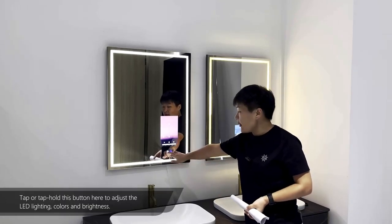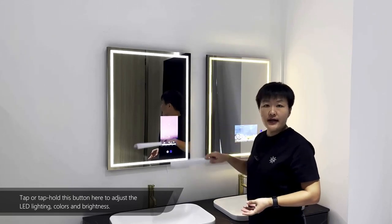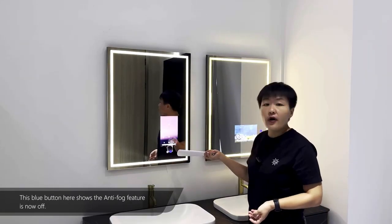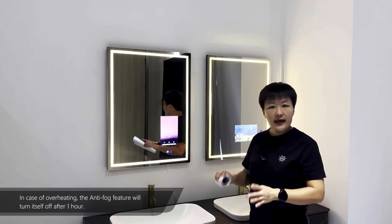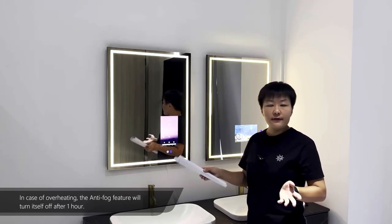Tap or tap and hold this button here to adjust the LED lighting colors and brightness. This blue button shows the anti-fog feature is now off. In case of overheating, the anti-fog feature will turn itself off after one hour.